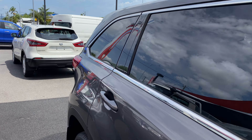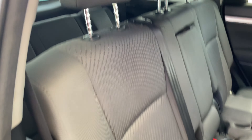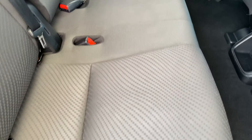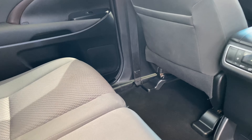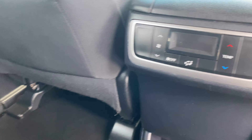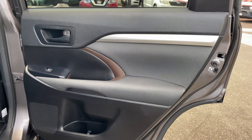We'll go through the interior now. As I said, 21,000 Ks — very, very low mileage for a one-year-old car. You've got your rear aircon control there as well, which is really good. Carpet flooring in great condition. Got the door cards there as well.